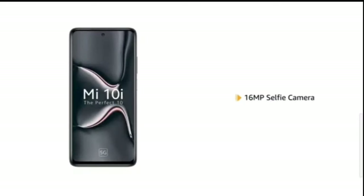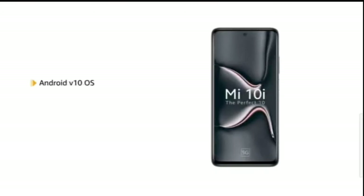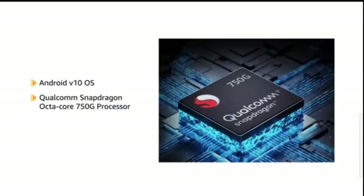The phone also features a 16MP front-facing camera, powered by Android V10 operating system with a Qualcomm Snapdragon octa-core processor, making downloading as well as browsing very smooth.